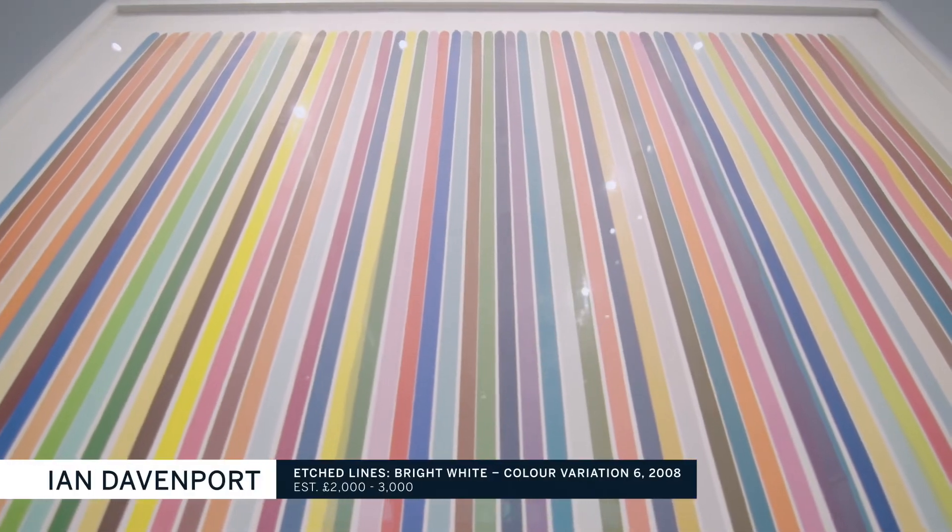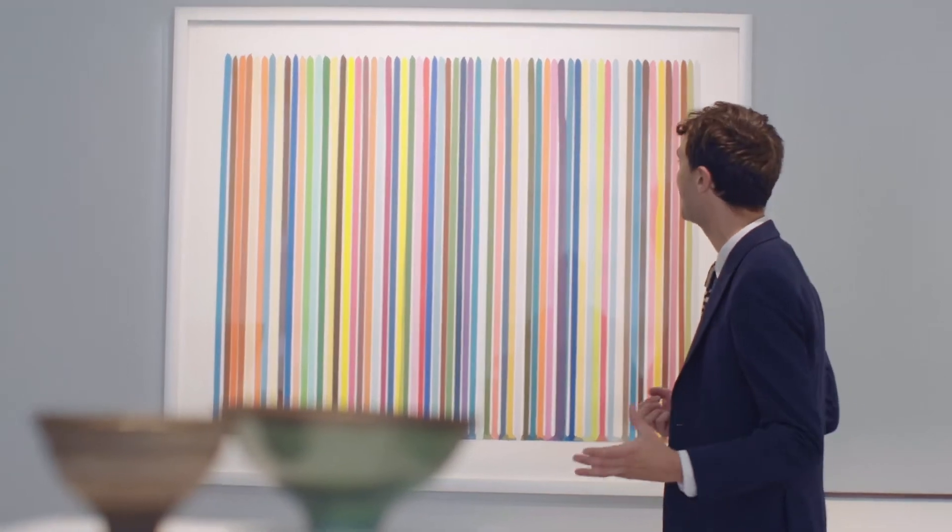I love this 2008 etching by Ian Davenport. So big, bright, bold, colourful. It really sings, even from the other side of the room.